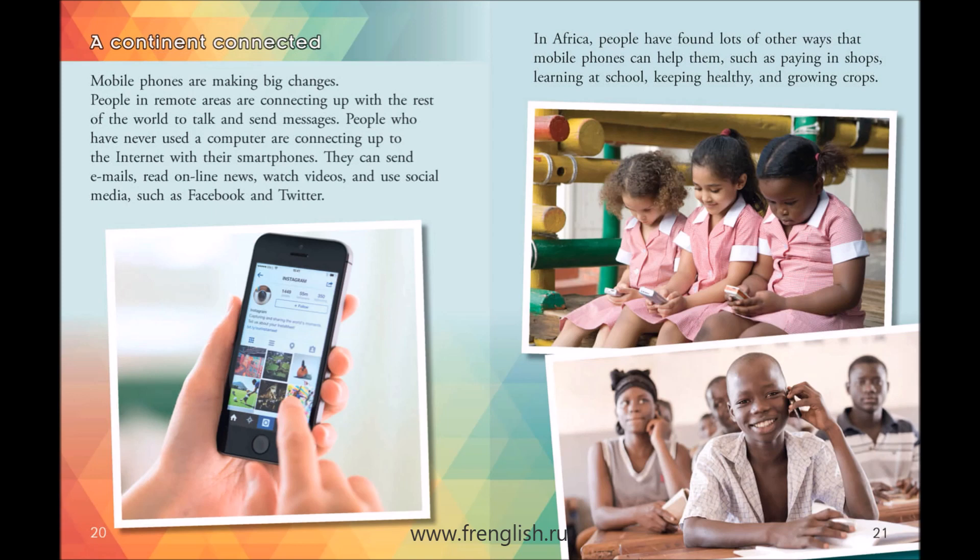In Africa, people have found lots of other ways that mobile phones can help them, such as paying in shops, learning at school, keeping healthy, and growing crops.